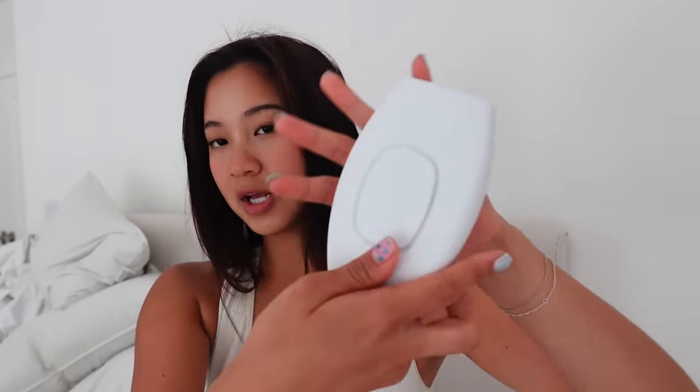If you pause and hold this button for five seconds, it's called glide mode, so it can laser off parts of your body evenly and less patchy. It's super easy — honestly it's kind of therapeutic. You guys should definitely try it out. It's easy to use, a safe cost-effective treatment, and they have a 12-month warranty with a 90-day money-back guarantee.